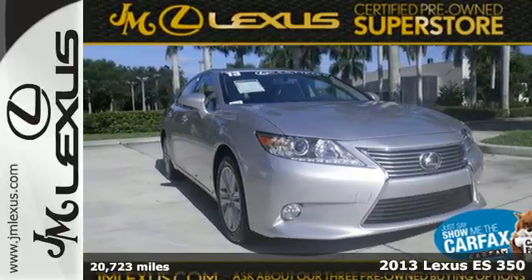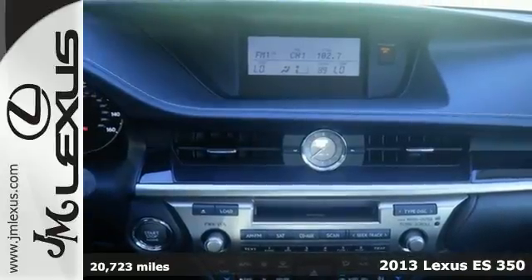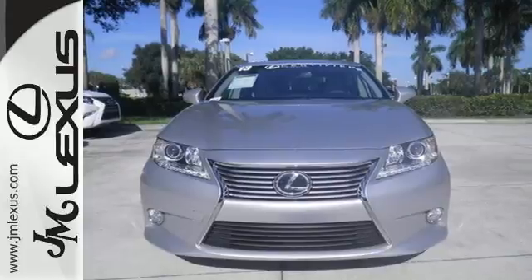Here's a 2013 Lexus ES350. This luxury sedan is renowned for its elegant appearance, refined driving dynamics, and quality craftsmanship.